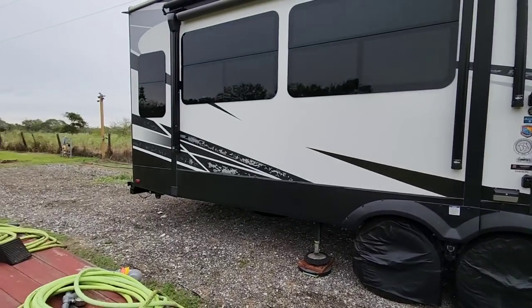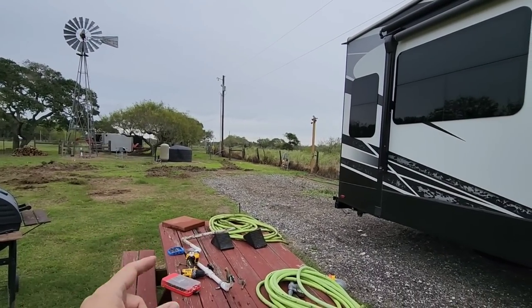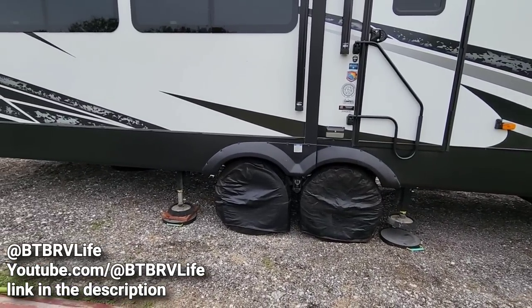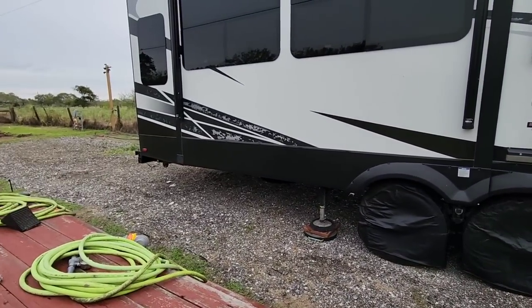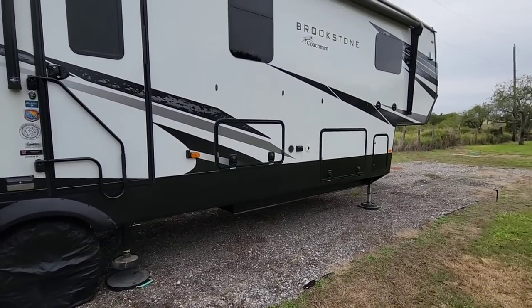What's going on guys? So we moved the RV up, got a big construction project going on over here. If you watch my other channel, BTBRVLife, you'll probably know what's going on. Had to move the RV up about 30 feet so we could make room for the next plan here that's going to take place.